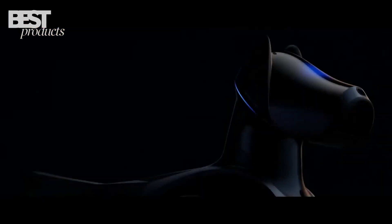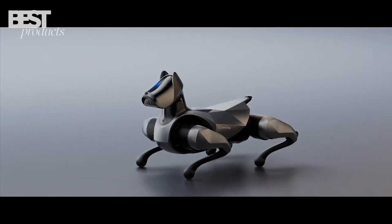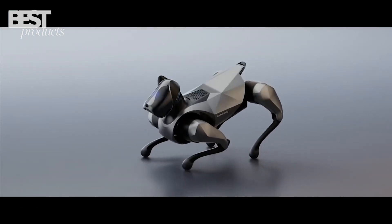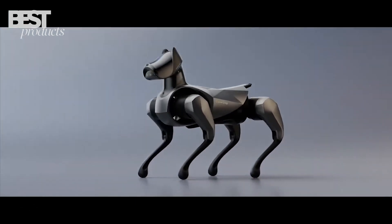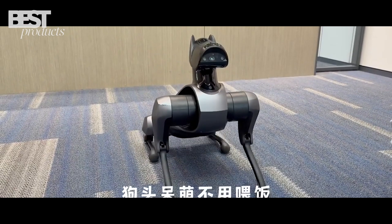This nimble cyber companion may just be the first step in Xiaomi's roadmap for capable and trustworthy robotics in the home. The CyberDog2 exemplifies their vision for an intelligent machine that is also cute, fun, and safe to be around.